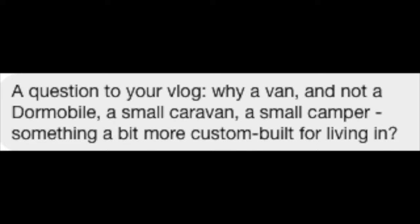A question to your vlog: why a van and not a dormobile, a small caravan, a small camper, something a bit more custom built for living in?